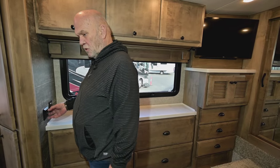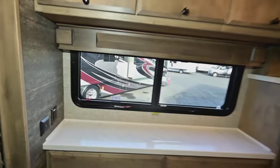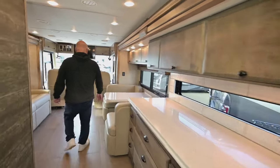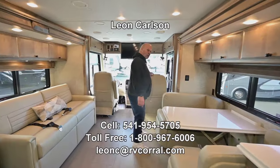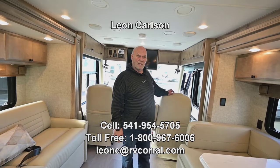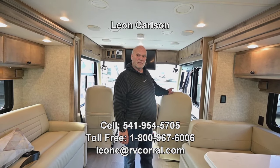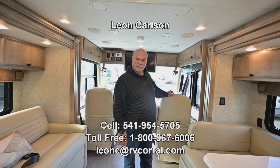Remember you have an inverter so you can not be plugged in and still get power, places to charge cell phones, and a privacy door. It's pretty easy to explain one of these because they're 33 feet long and just absolutely beautiful. Go ahead and give me a call at 541-954-5705 — thank you for viewing the video.